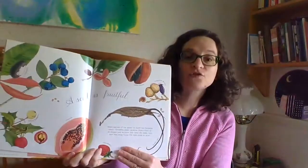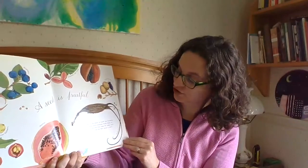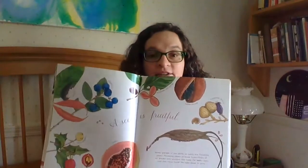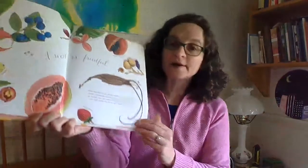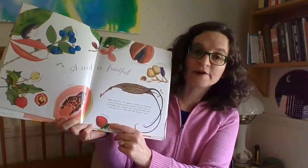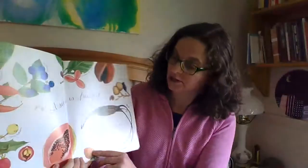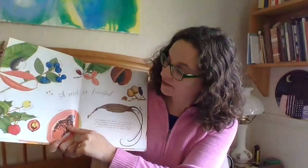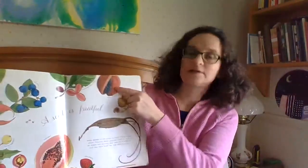A seed is fruitful. Ninety percent of the plants on earth are flowering plants. Flowering plants produce fruits of all natural shapes and textures that keep the seeds cozy until they have found the right place to grow. You can see on the bottom — I know you guys know those are strawberries, and a strawberry has its seeds on its outside. And this here is a papaya, blueberries, and this is an almond.